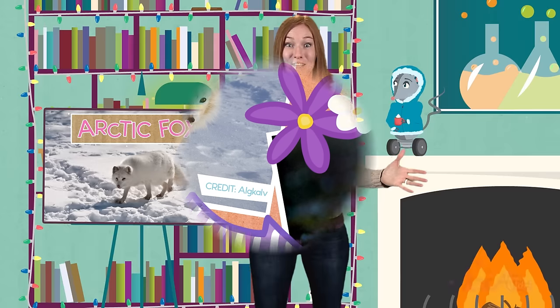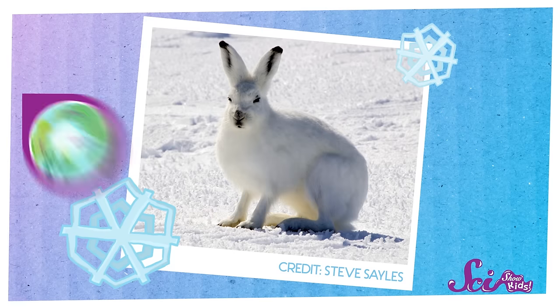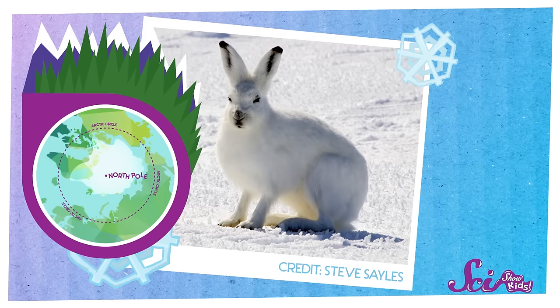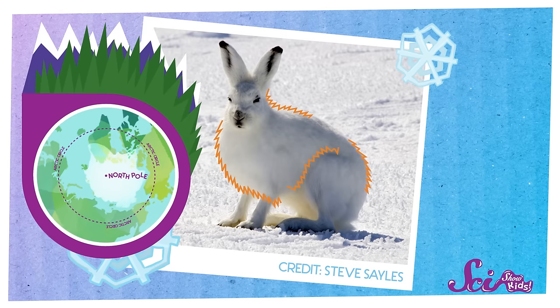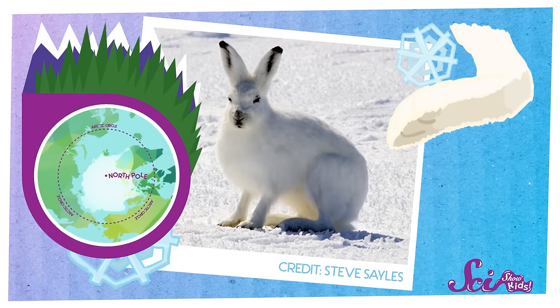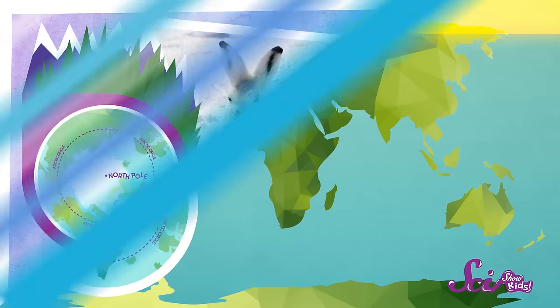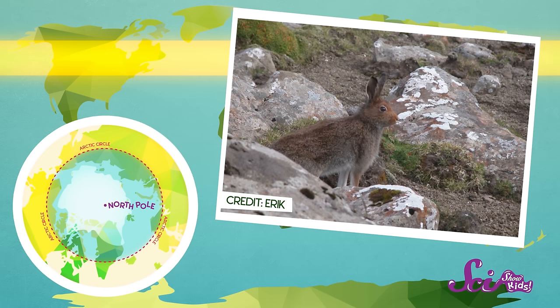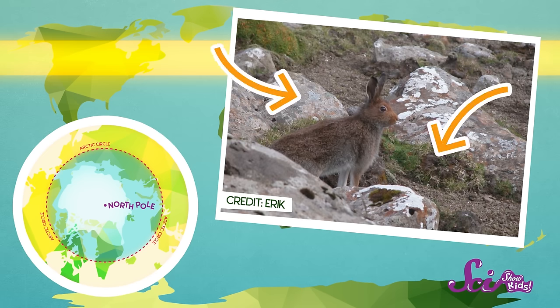Now things can get tricky for the Arctic fox, because one of the animals that it likes to eat — the Arctic hare — uses some of the same tricks to survive the winter. Arctic hares also live, you guessed it, in the Arctic, mostly in forests. And like the foxes, they have thick white coats of fur to keep them warm, plus pads of thick hair on the bottoms of their feet. Now some Arctic hares live further south, where there's less snow, so they actually grow darker coats that help them blend in in those environments where there are more rocks and plants than there is snow.